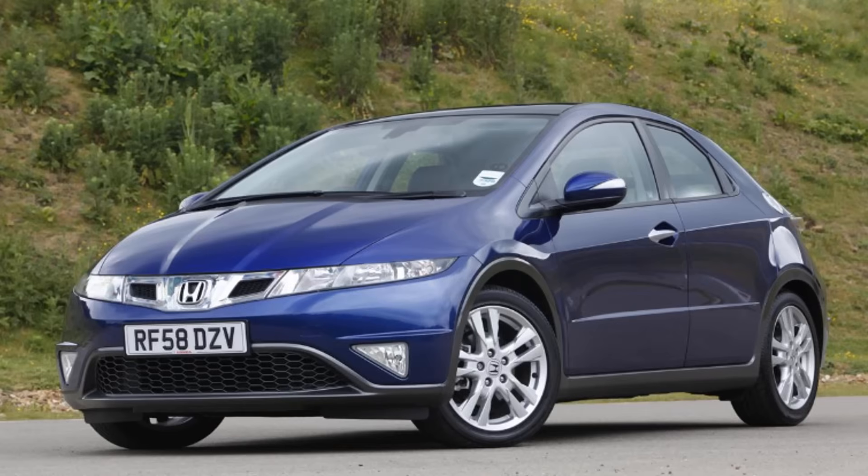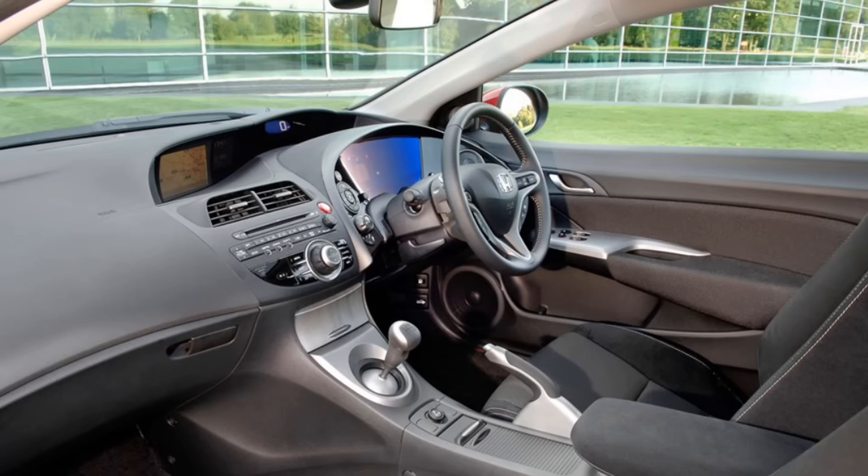Staying with the Honda theme, if the granny image of the Jazz is too much and you can get away with something slightly less boxy and van-like, then a Civic could be a great idea. Rust is starting to take hold, but I'll give you tips on how to minimise the risk of buying a bad one. A £4,000 budget will get you into one of the slightly later spaceship-dashboard Civics, which I still think look really cool today. There's not really a bad engine in the range, though be aware the 2.2-litre diesel falls foul of ULEZ regulations, so if you need to drive into town, that's one to avoid.